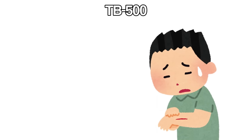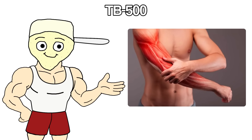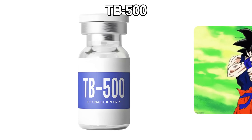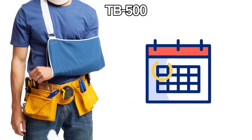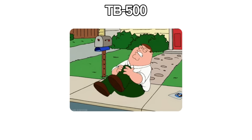TB500 — if you've got an injury that just won't heal, this is what fixes it. Your body makes a repair protein naturally whenever something gets damaged. TB500 is that same protein, just pumped up to levels your body could never hit on its own. Injuries that have been sitting there for months start healing — that shoulder that clicks every time you lift your arm, the knee that hurts when you go downstairs.